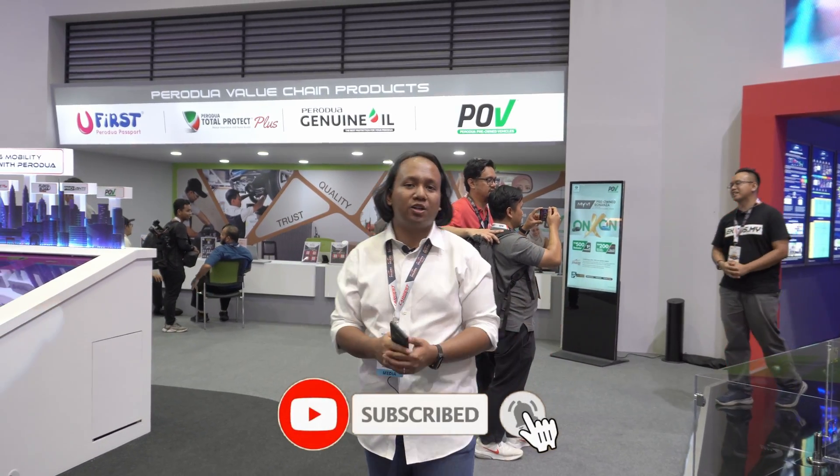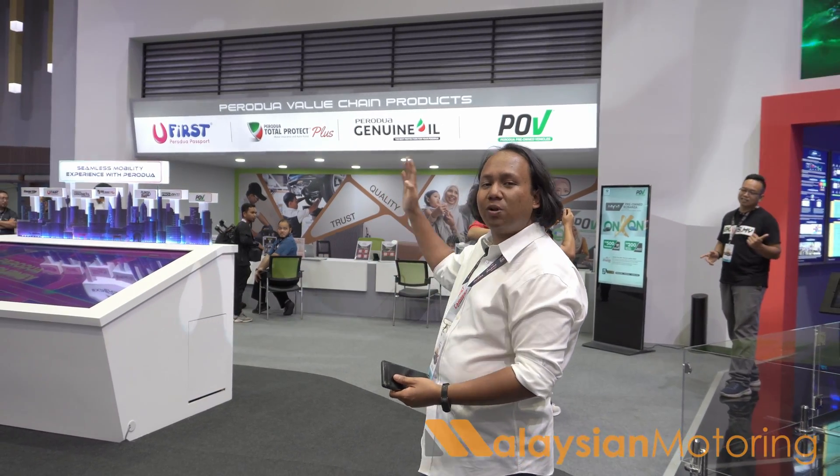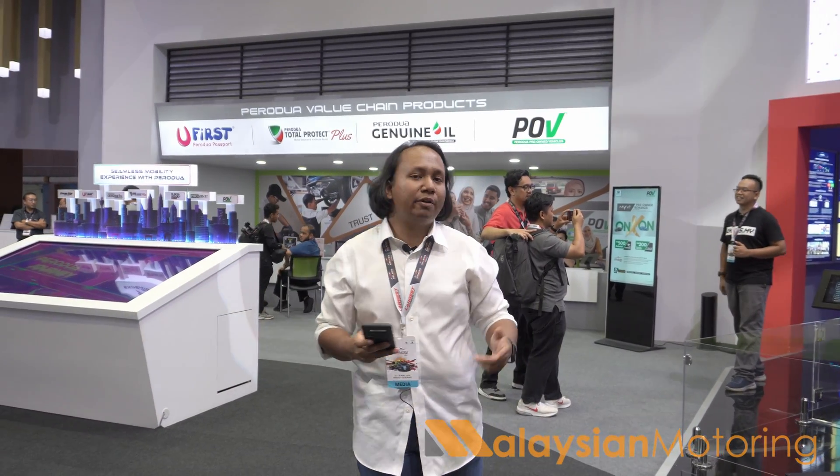We're here at the ProDoor stand at the Malaysia Auto Show, where they are debuting their all-in-one concept, where sales, after sales, BNP — everything can be handled with just one counter, with all services centralised.